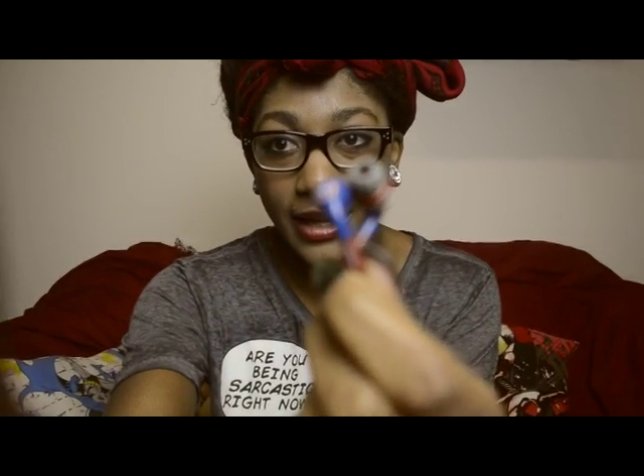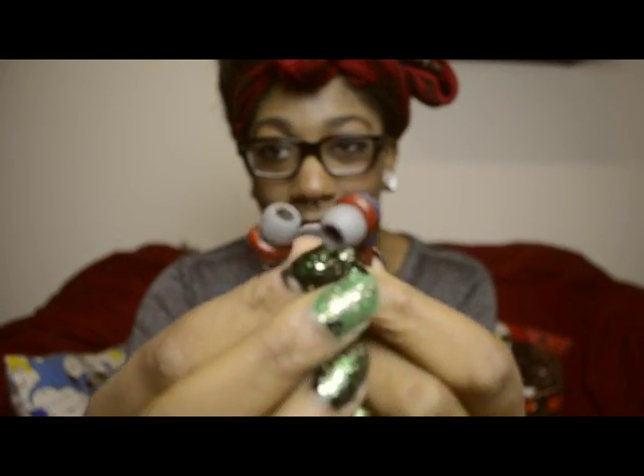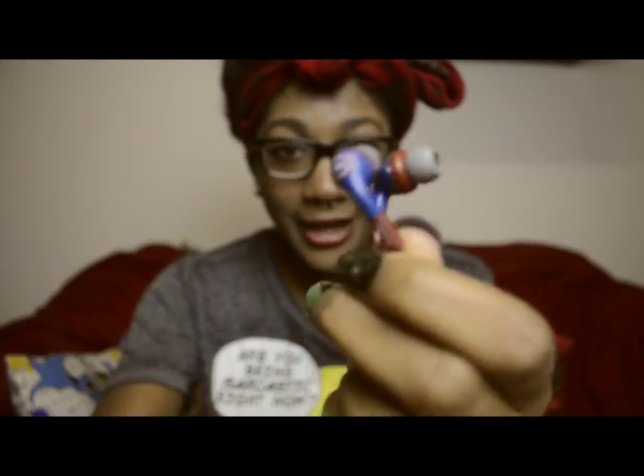I also have my Captain America headphones. I got these around the time I was traveling and I figured, you know, I could use some new headphones. I found some Captain America ones and that was that. They're really good — they have a lot of bass, so that's great.